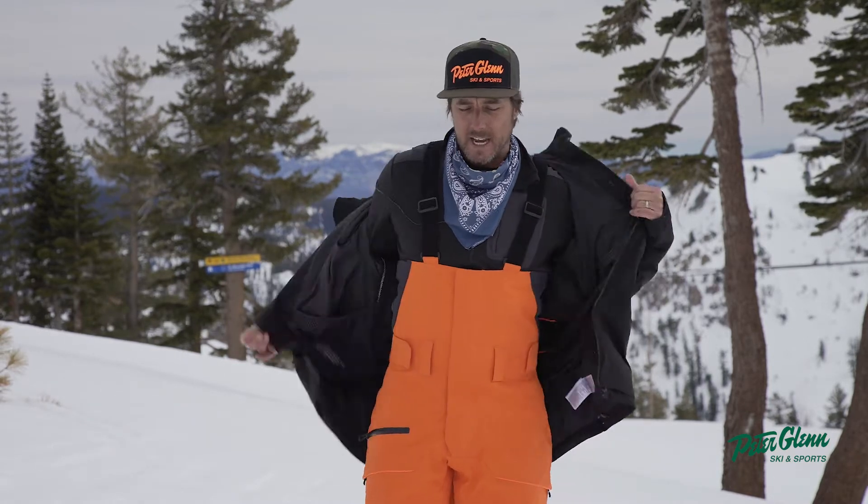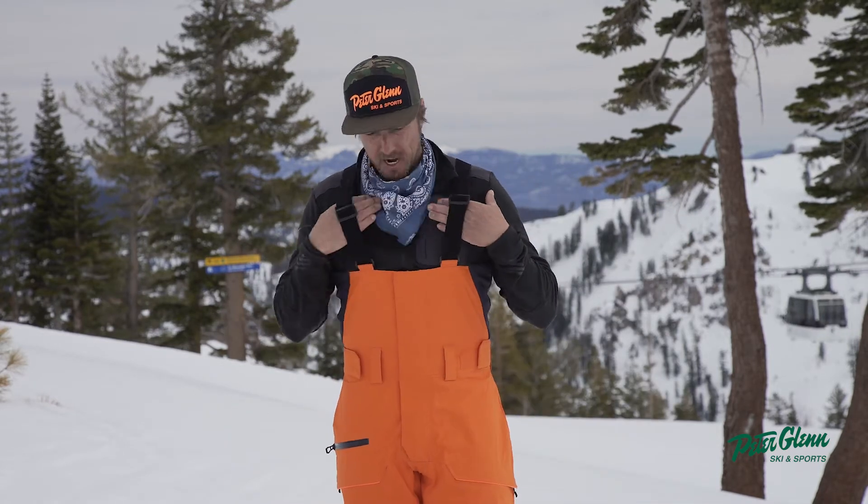Hey, Johnny Mosley here for Peter Glenn Ski & Sports, and we're talking Helly Hansen. This is the Garibaldi Infinity jacket and the Lifa Merino mid-layer. I'm going to pull off my jacket here and show you a little bit about this mid-layer. I've got the Helly Hansen Sonja bib pant on.